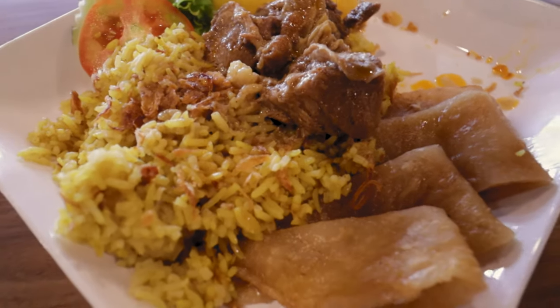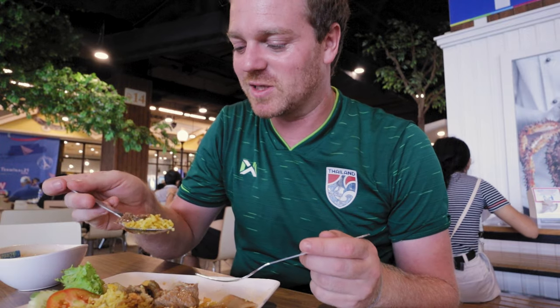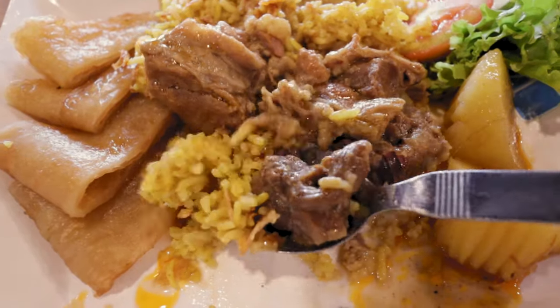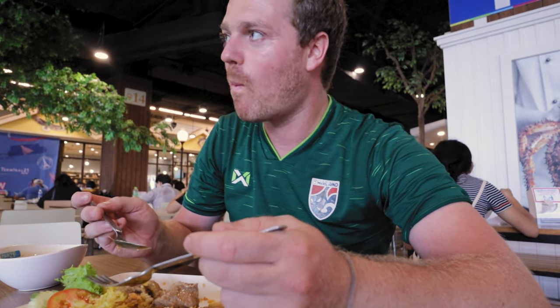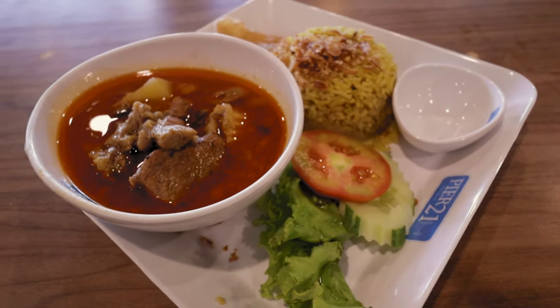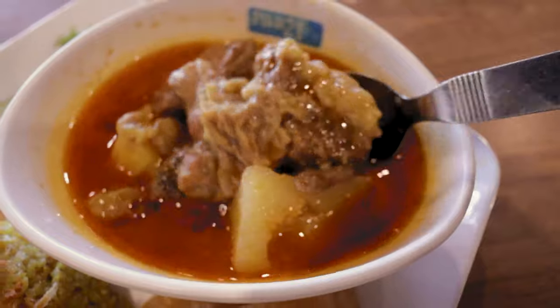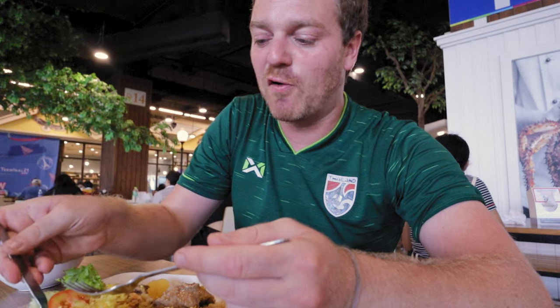It's not the prettiest plate of food, I must admit, but trust me — looks don't matter sometimes when it comes to food. It's all about the taste. A little bit of that biryani rice, the fried shallots, and this amazing beef. It is so good.